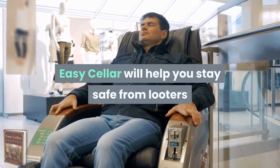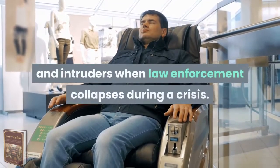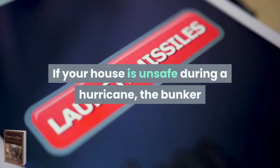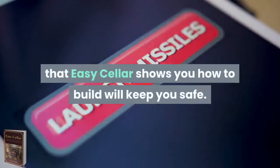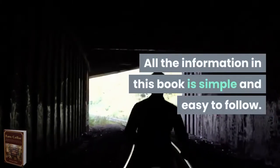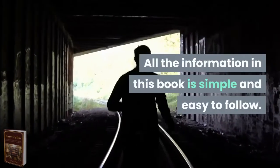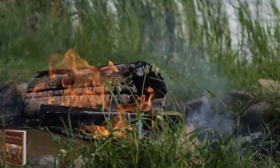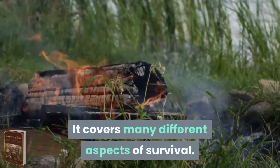Easy Seller will help you stay safe from looters and intruders when law enforcement collapses during a crisis. If your house is unsafe during a hurricane, the bunker that Easy Seller shows you how to build will keep you safe. All the information in this book is simple and easy to follow. The conversational tone keeps it interesting while being informative, and it covers many different aspects of survival.